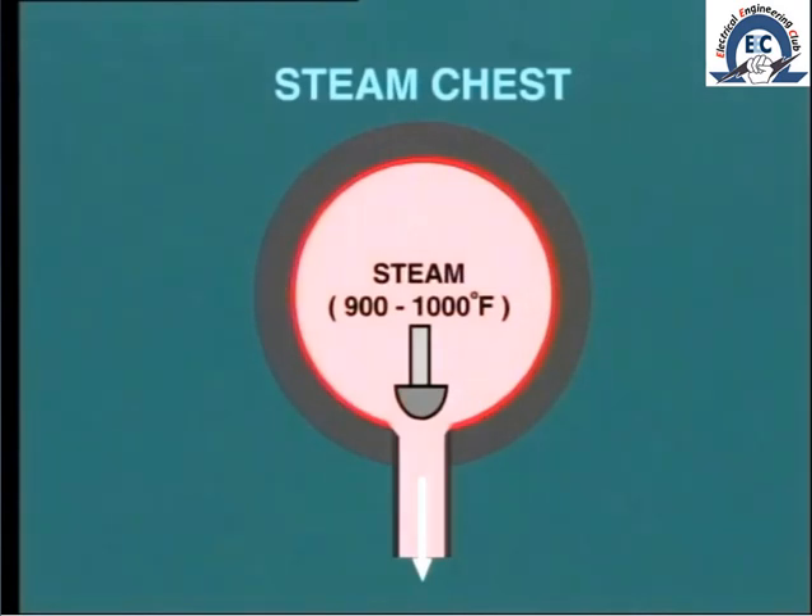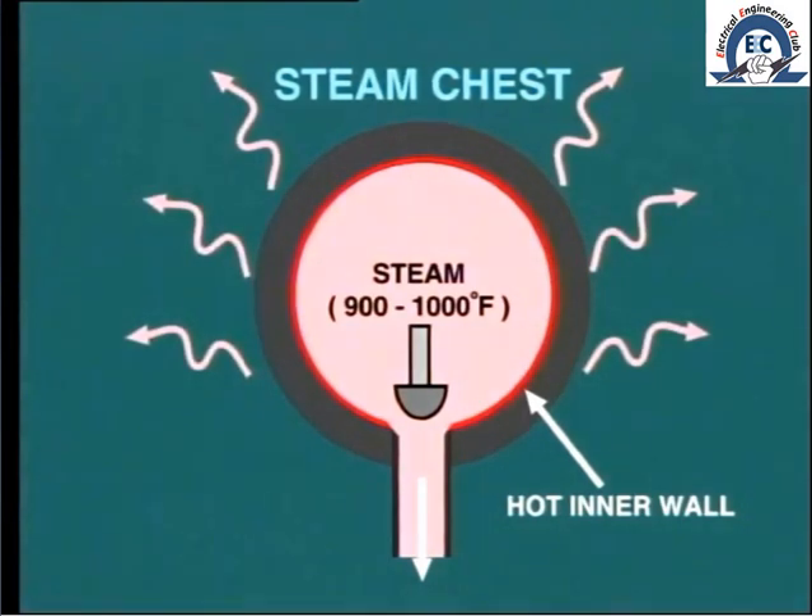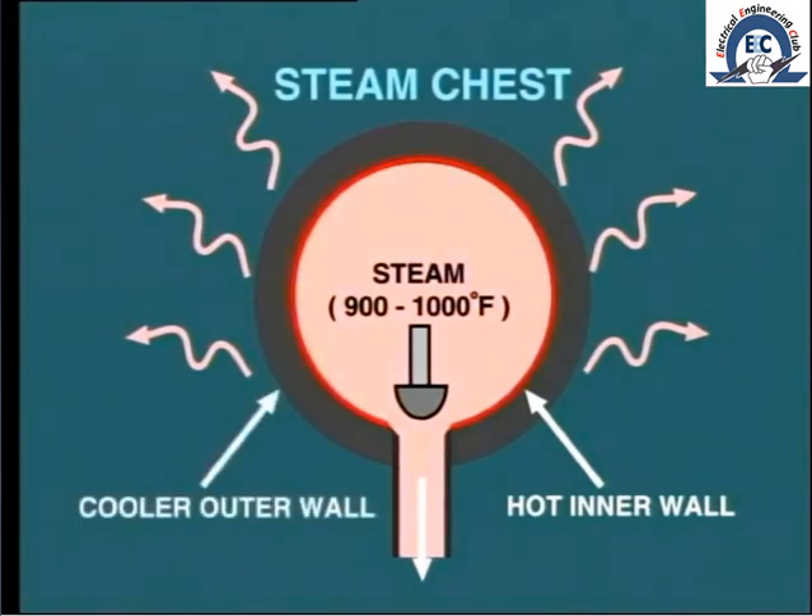For example, when the steam chest is charged, the inside of the vessel will rapidly reach the temperature of the steam. But because the walls of the chest are made very thick to withstand the high pressure, it may take some time for the outside of the wall to arrive at the same temperature as the inside wall. This is especially so because the outside surface is losing heat to atmosphere even though it is well insulated. Consequently, there will be a temperature gradient between the inner and outer diameter of the steam chest. The faster we try to heat up the inner surface, the greater this differential will be.